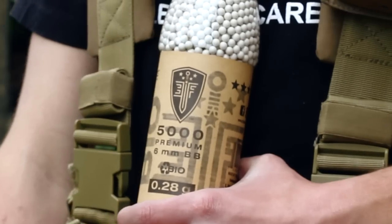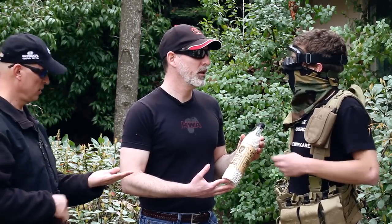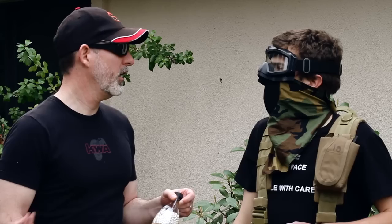What are you guys doing? I'm trying to get those into my mouth. Elite Force Biodegradable BBs are biodegradable — that doesn't mean they're edible. No, not those. The breath mints. Why? They taste good.